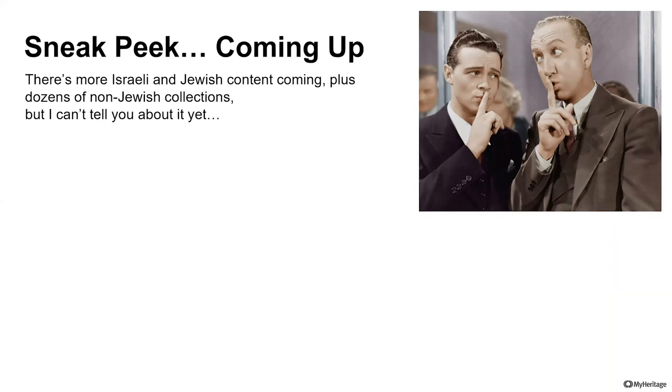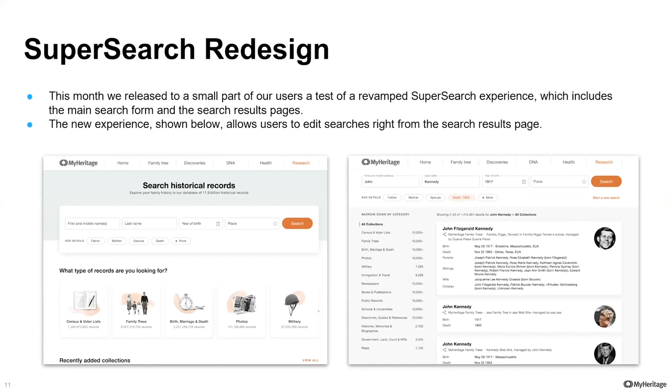Now I'm moving on to genealogy features, products and enhancements. The search engine for historical records on MyHeritage is called SuperSearch, and we have spent a lot of time with user focus groups to improve the search experience. What we have built is already live but exposed only to a small number of users initially — in technical jargon, this is called A/B testing. You give some users the new version and the rest the other version, and you can see which is more successful based on feedback and technical parameters such as performance speed, search frequency, and how quickly users find what they want.